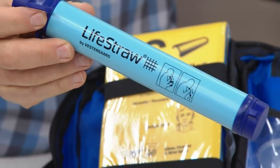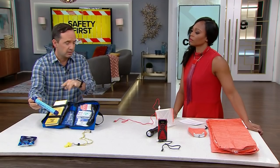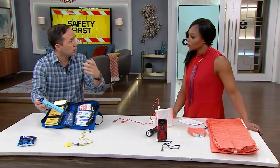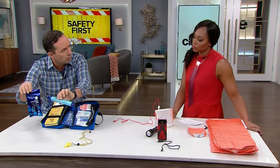I have what's called a LifeStraw here — this is an amazing device. Let's say you're in the aftermath of a hurricane and you run out of water. This has a purification filter so you can just go and drink out of a river or a puddle. It's usually used for survival situations outdoors, but it's an amazing thing. There are also purification tabs that can be purchased as well.